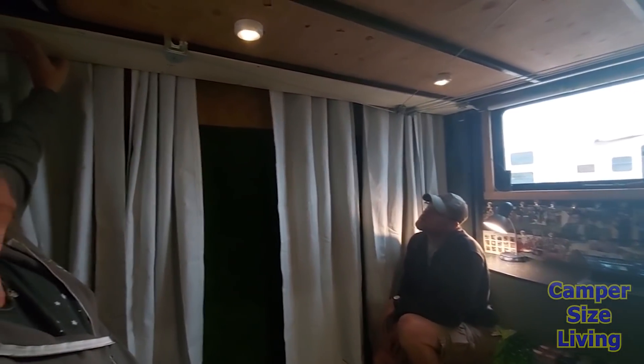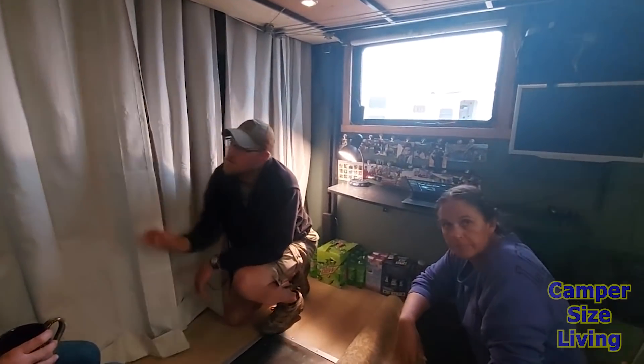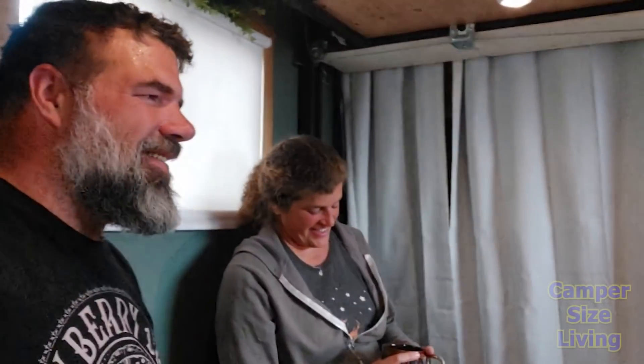The bed frame has a headboard because they have a Sleep Number bed, which requires a pump system — so they had to find a place for the pump. As a full-time RVer, family members sometimes offer a 'real bed' when you visit, but honestly with a Sleep Number you're doing just fine. They're going to show how they raise and lower the bed each day.